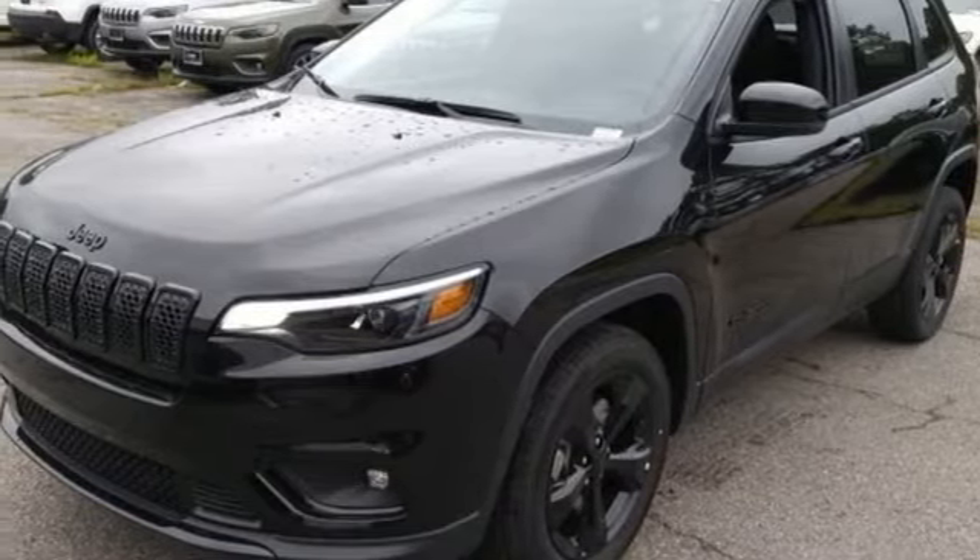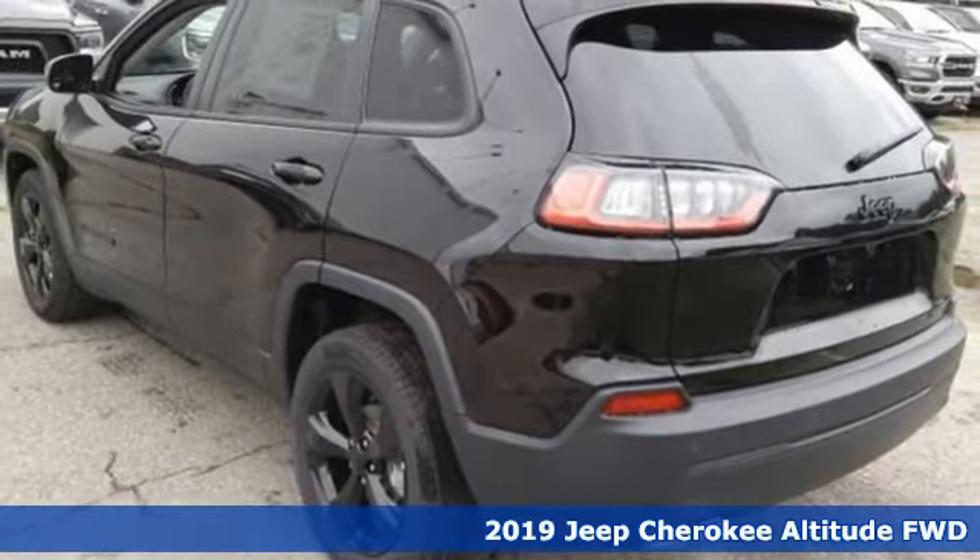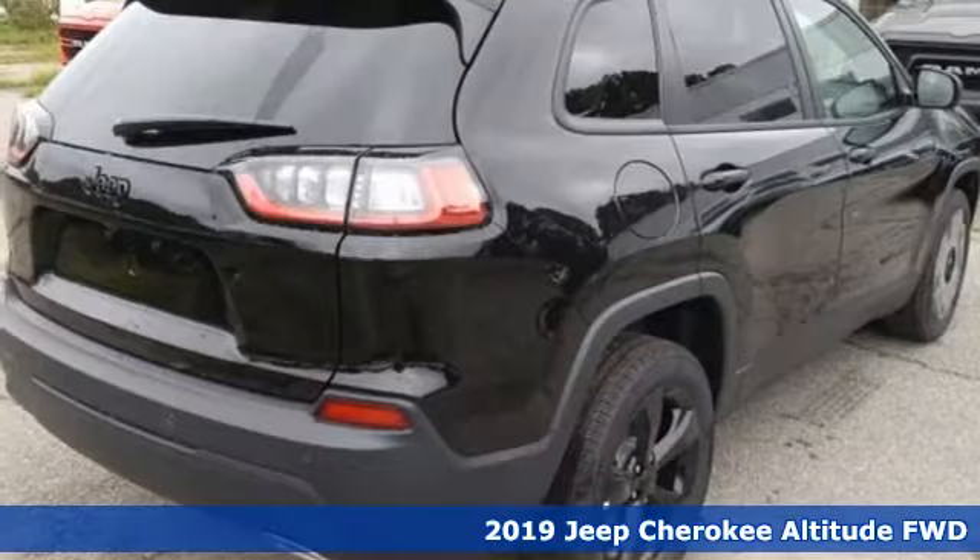Here's a new 2019 Jeep Cherokee. The Jeep life fits your life. It's equipped for all your driving needs and wants.